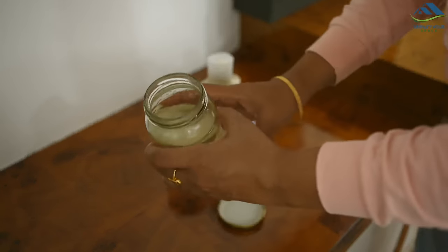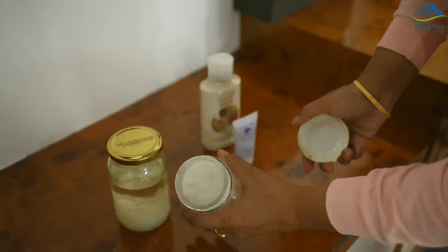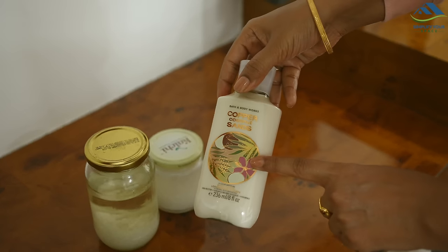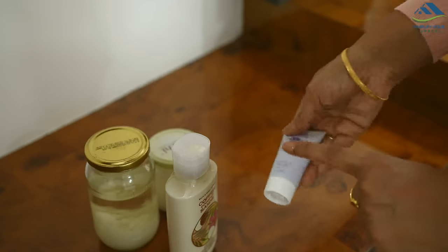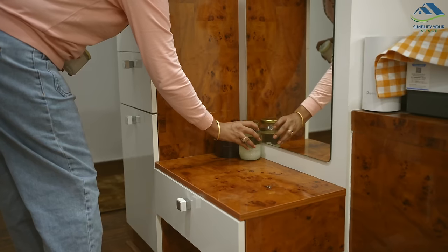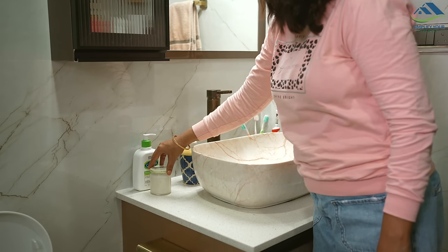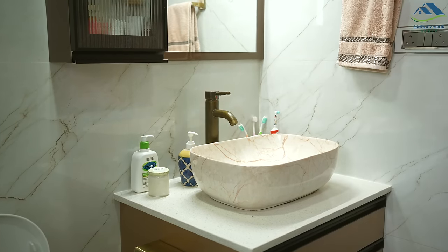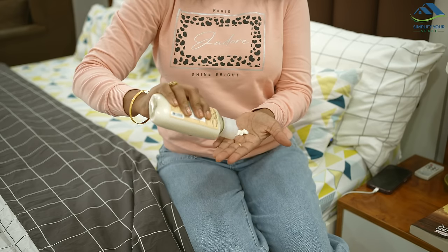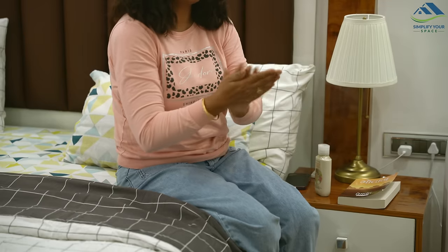When winter arrives, dry skin and hair become a problem. To prevent dryness it is crucial to moisturize often. My family and I rely on coconut oil for this. I bought a large pack and divided it into smaller glass containers with wide mouths for easy pouring. I placed these containers in all the bathrooms and on the dressing table so we can use them after bathing. I also keep a bottle of moisturizer on my bedside table to moisturize my hands and feet before sleeping.